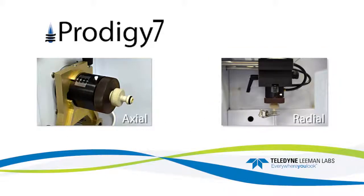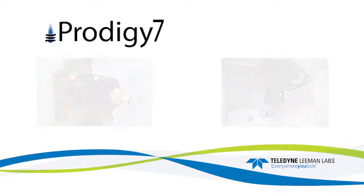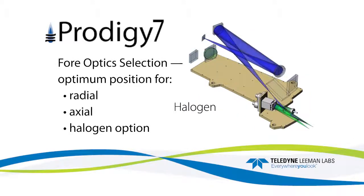These convenient features are available in both axial and radial configurations. Operators can easily access the locking levers and adjustment knobs for precise torch positioning. The redesigned 4-optic selection provides the optimum view position for radial, axial, and halogen modes to yield maximum analytical sensitivity.